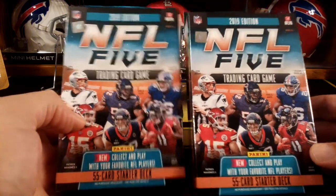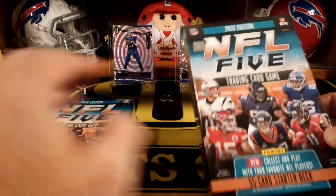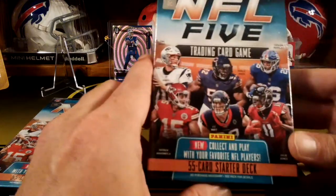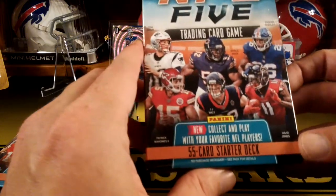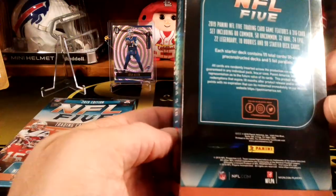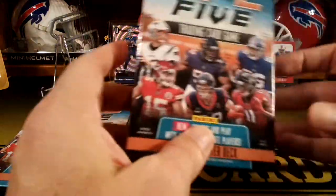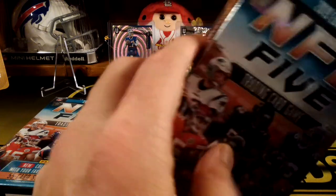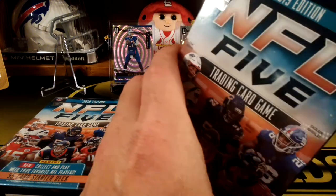It's kind of a hybrid because they made it like a collectible too. So there's like different rarities — they have foil cards in these and they have the cracked ice design. So it's kind of a mix of a game and a collectible.